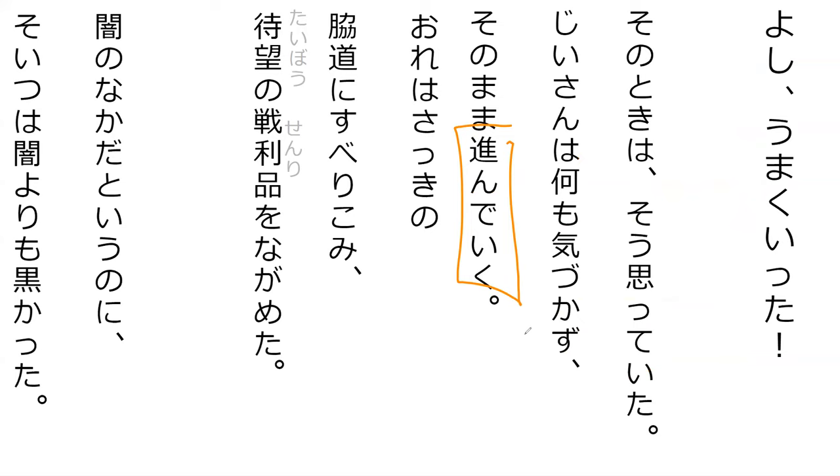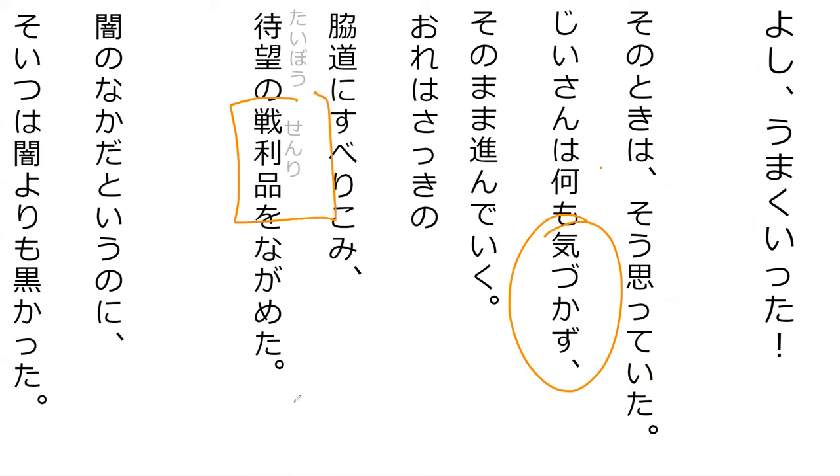Kanji check — happen to remember how this is pronounced? Susunde iku. Perfect. And how about this one? Kizukazu. And last one? Senrihin. Perfect, senrihin.